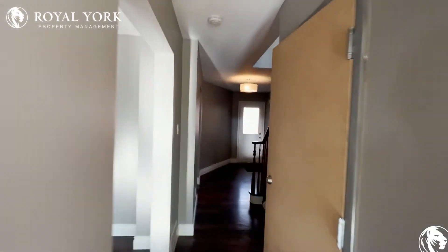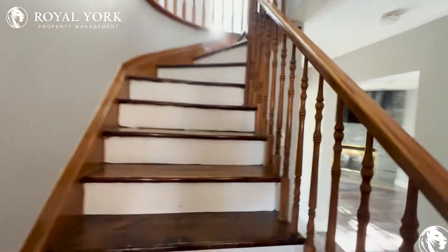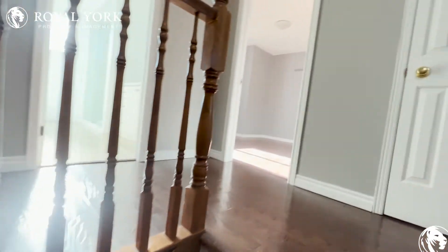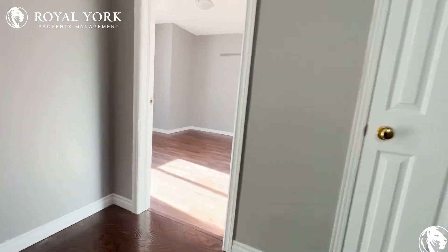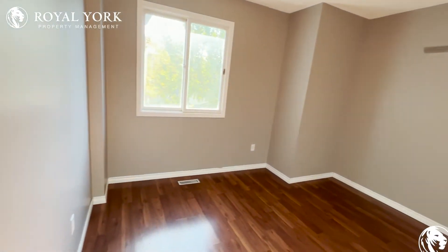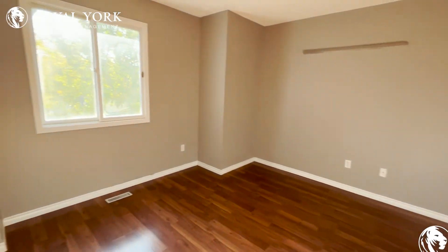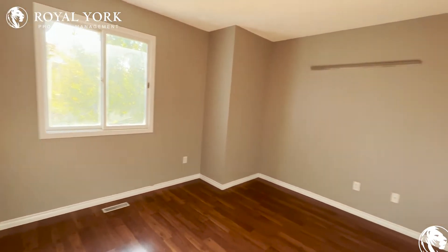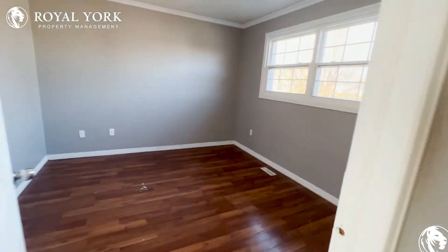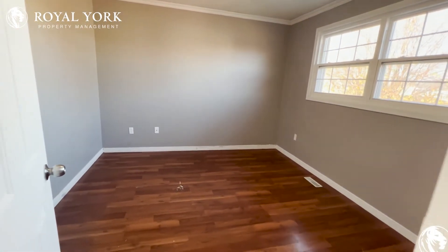As we continue, we'll make our way upstairs. The first bedroom here is very spacious — big enough for a king-size bed and all your storage needs. Continuing on, our third bedroom is here as well; you can fit a king-size bed in here with some drawers too.